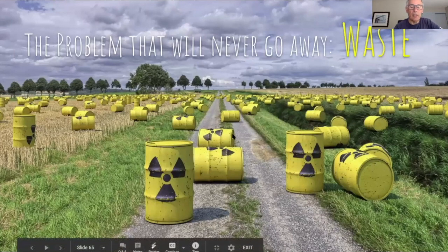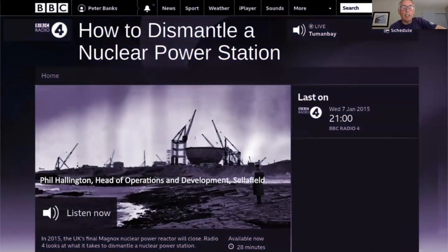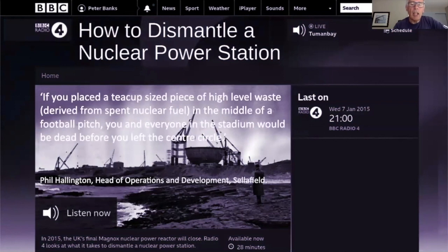Let's talk about the elephant in the room: radioactive waste. On BBC Radio 4 in 2015, Phil Hallington, the head of operations and development at Sellafield — the main nuclear waste processing plant — said: 'If you placed a teacup-sized piece of high level waste derived from spent nuclear fuel in the middle of a football pitch, you and everyone in the stadium would be dead before you left the centre circle.' That's how toxic radioactive waste is, and that's what they want on the coastline at Sizewell and Bradwell for a hundred years or more.